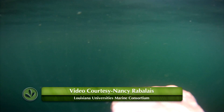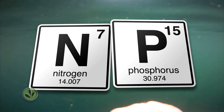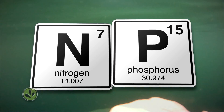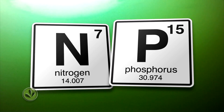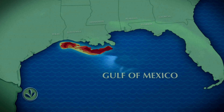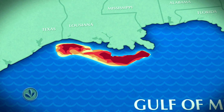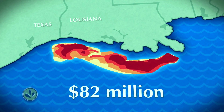When scientists look at the water in the Gulf, they find an overload of two chemicals: nitrogen and phosphorus. These chemicals grow huge plumes of algae that suck oxygen from the water and block sunlight, causing a hypoxic zone — an area that won't support any fish or wildlife. This area is called the dead zone, and it's estimated to cost the seafood and tourism industries $82 million every year.